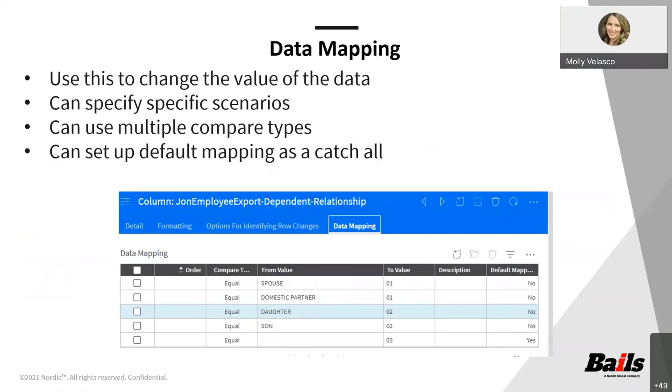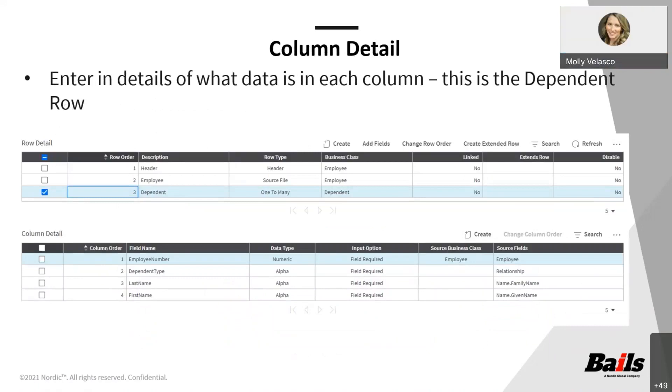We have a quick question: if the source file on the setup detail tab is employee export, why wouldn't the business class on the mappings tab be employee export instead of employee? You can go after either the employee business class or the employee export business class. If you go after the export business class, it's going to do something a little different towards the end of the presentation. My expectation would be that if you did use employee export as your source, that is what you would see when you select it. If that's not what you're seeing, definitely reach out and I'll research that for you.